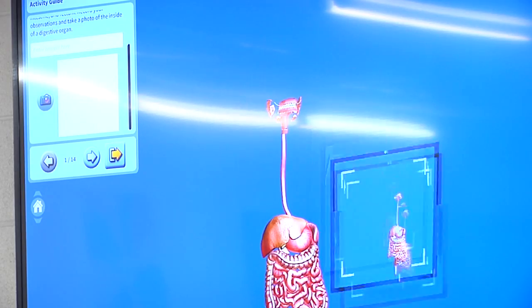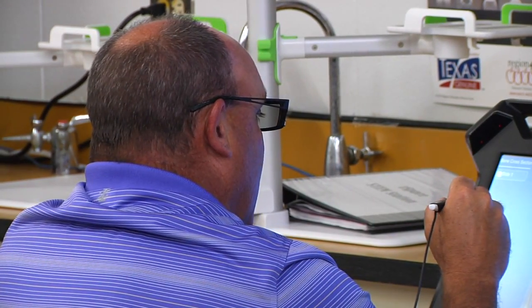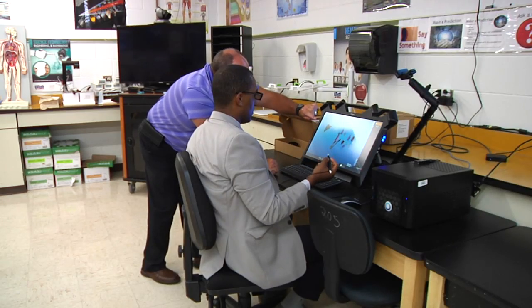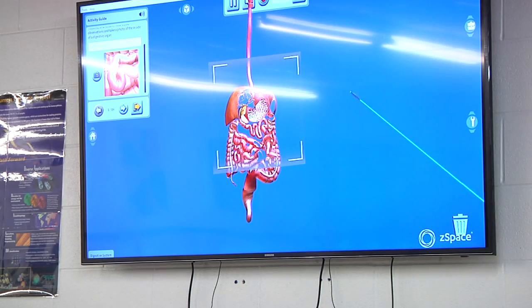He's learning lifelong skills using a new 3D system bought by the school. You pull up a lesson and use a pen on the small screen. You can move and dissect virtual objects. Jeffrey Ramish uses it to teach anatomy, and he has the option of putting the objects in 3D without the need for glasses.